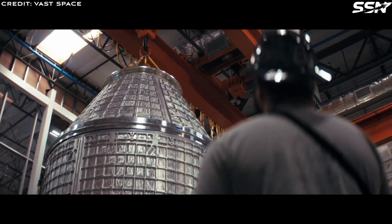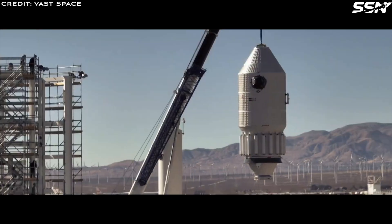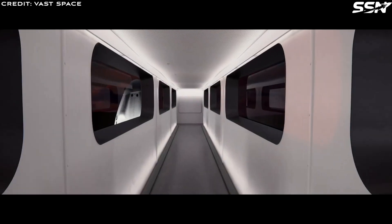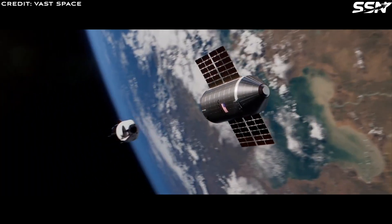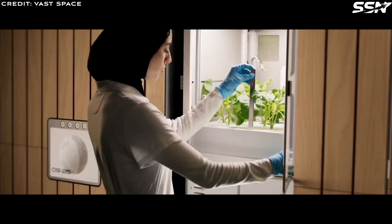Haven 1 will be Vast's first step towards a long-term commercial presence in orbit, purpose-built for scientific research, space manufacturing and human habitation. Haven 1 will ensure humanity's presence in low-Earth orbit. Backed by a world-class team and built with speed, safety and efficiency at its core, this marks the next era in human space exploration — not just reaching orbit, but staying there.